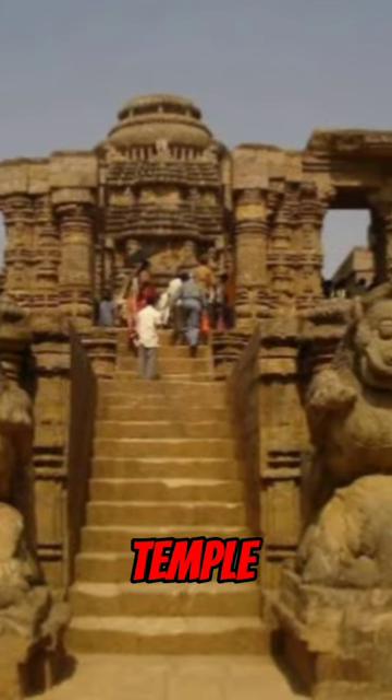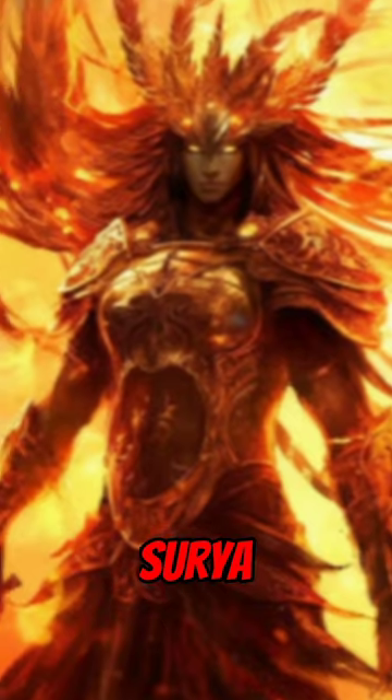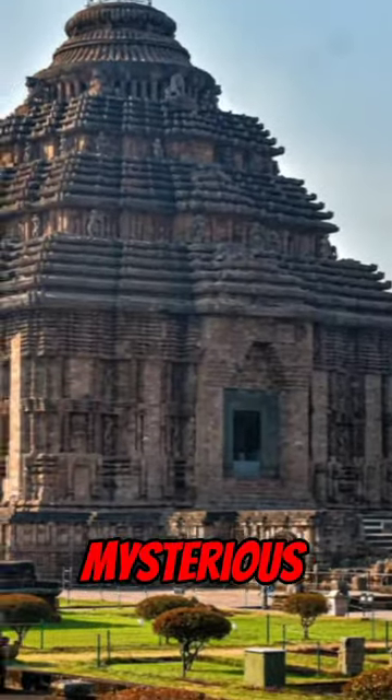Have you ever wondered about the secrets of the Konark Sun Temple? One of the most stunning and mysterious monuments of India, this temple dedicated to the sun god Surya is a masterpiece of ancient Indian architecture and engineering. But what makes it so special and mysterious?